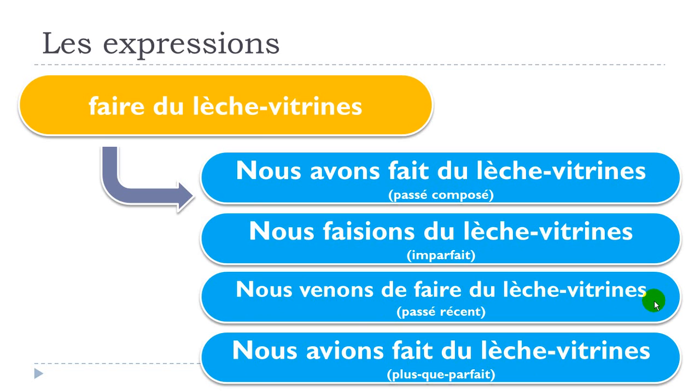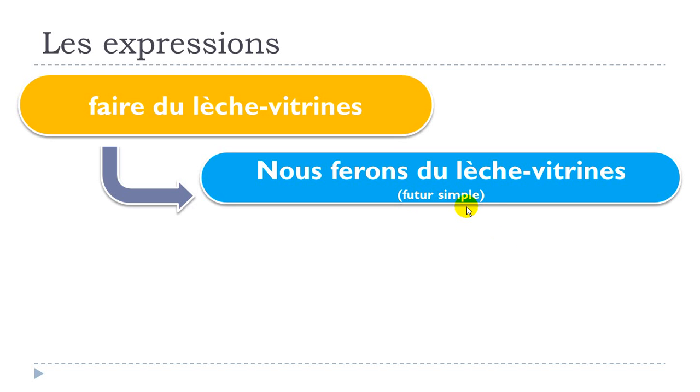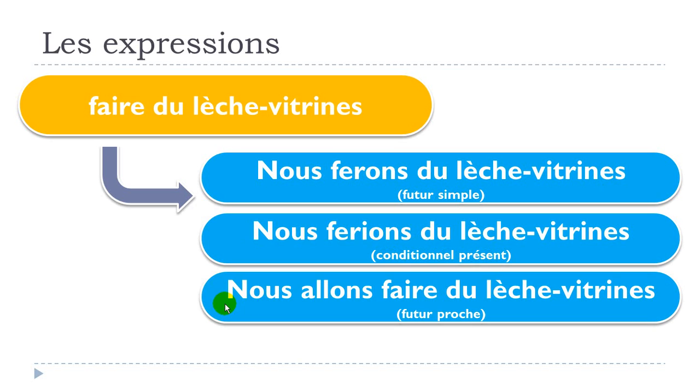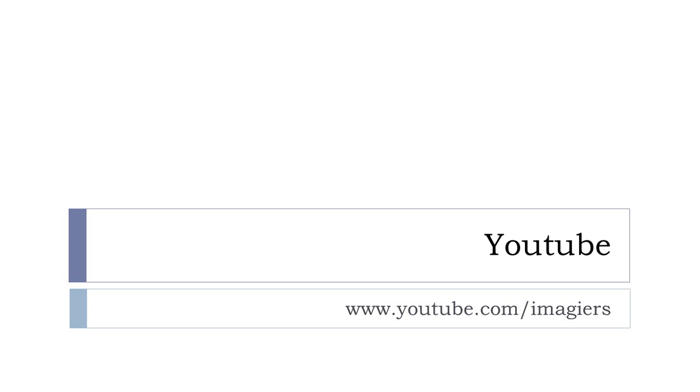A quick recap and then other tenses: nous ferons du lèche vitrine — futur simple; nous ferions du lèche vitrine — conditionnel présent; nous allons faire du lèche vitrine — futur proche; que nous fassions du lèche vitrine — subjonctif présent. Voilà, au revoir et à bientôt!